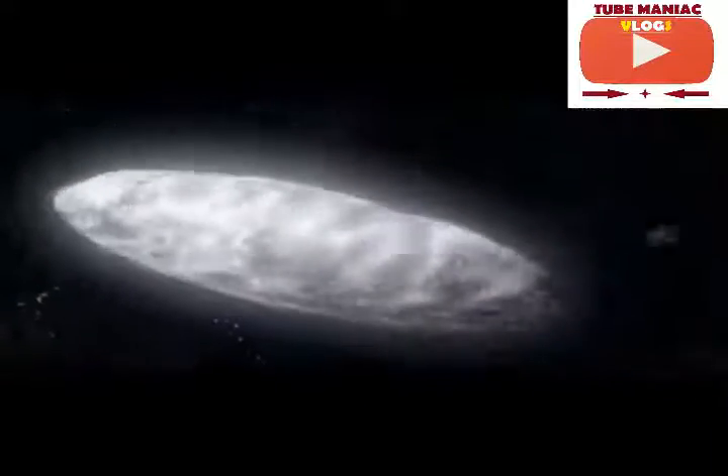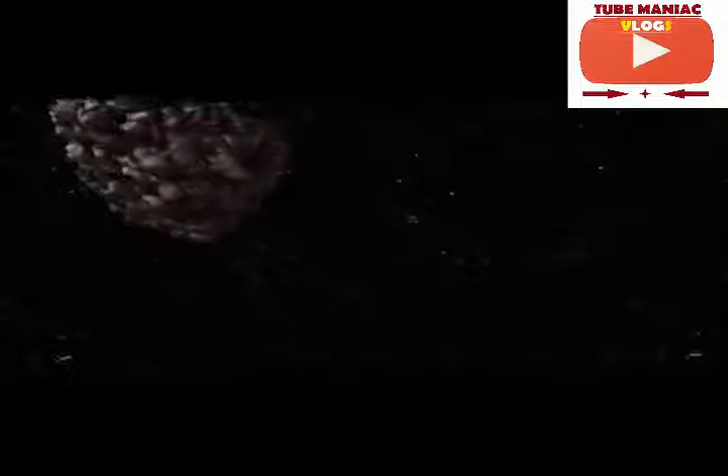Knowing how asteroids are grouped and what they're made of is more than a matter of scientific interest. Imagine in the future that an enormous deadly asteroid is speeding towards Earth — it needs to be deflected if mankind is going to survive. But if we don't know exactly what the asteroid is made of, the effort to save the planet could go horribly wrong.